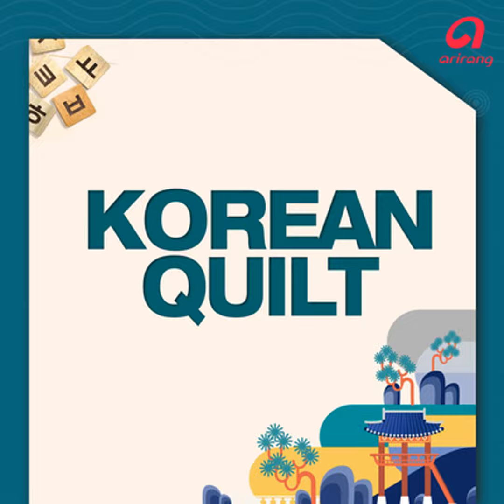Korean Quilt. Hi there, everybody. Welcome back to Korean Quilt. Hi there, and I'm Richard. I'm Anna.